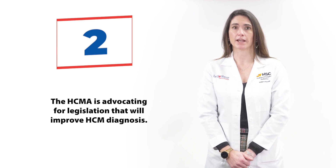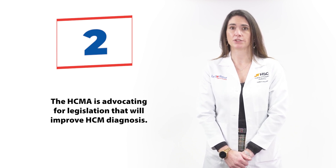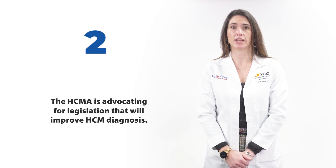This legislation will add cardiac screening questions to well-child visits, enhance student-athlete evaluations, and educate healthcare providers.